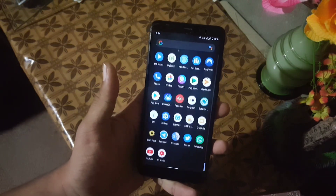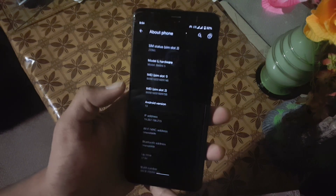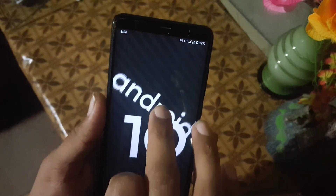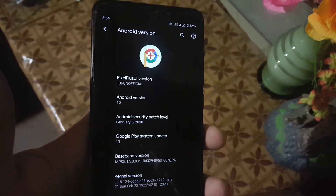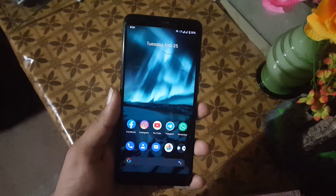Assalamu alaikum guys, how are you? I hope you're doing good. Finally we have a new update from the Pixel Experience — the Pixel Plus UI ROM for our Redmi 5. As you can see, the Pixel Plus UI version is 1, Android version is 10, and the security patch is 5 February 2020. The ROM is pretty stable with no bugs or issues. Let's get started and review it.